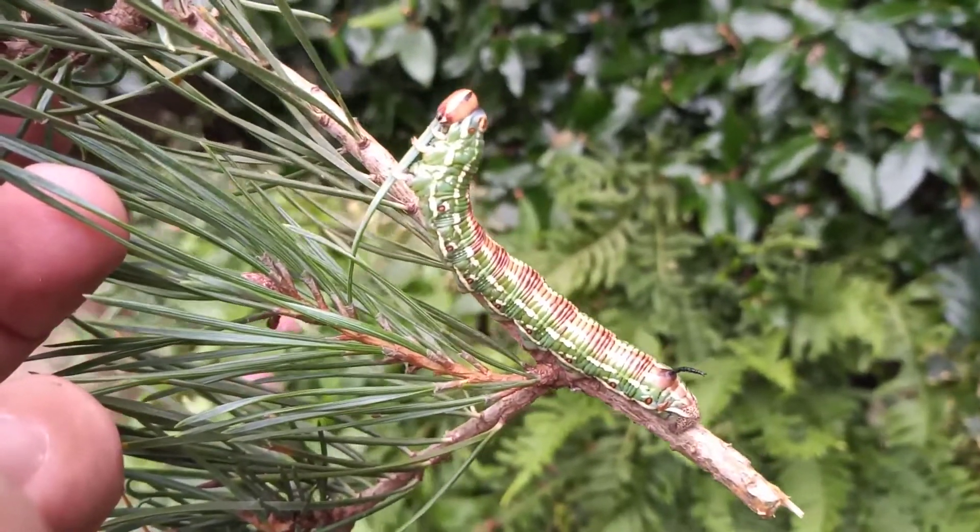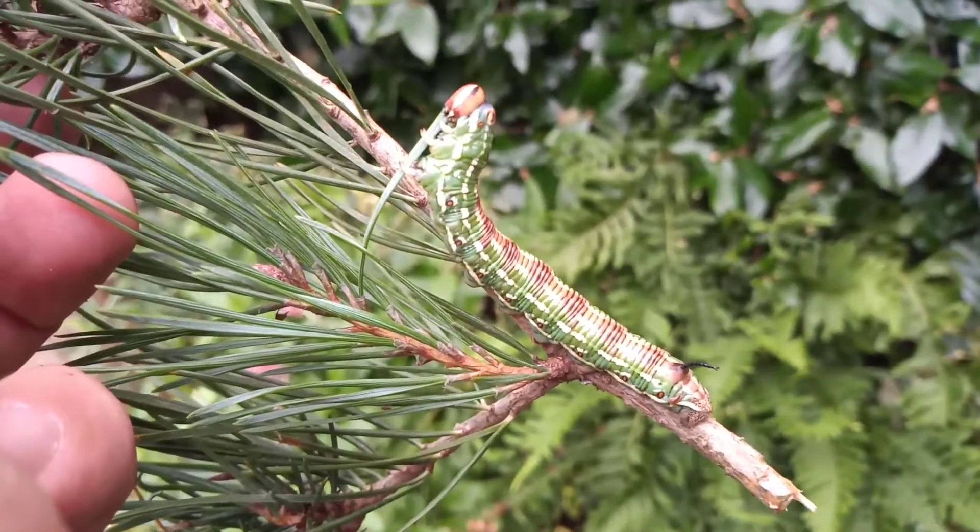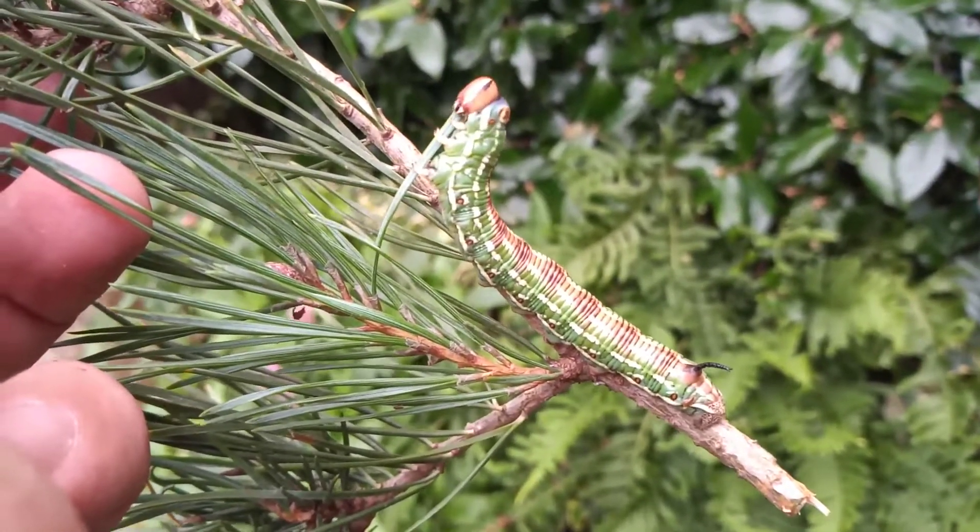They often have two colour forms — there's the green form and then there's the brown form. And this one's very hungry.